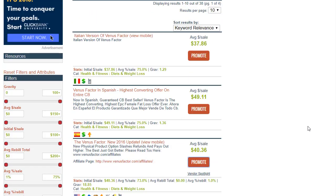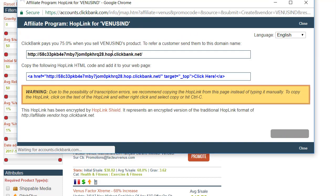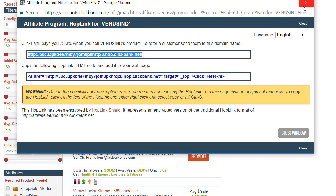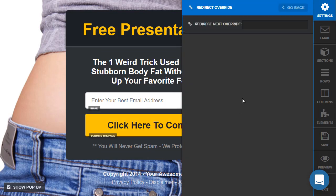Let's go to the ClickBank marketplace and search for Venus. We got the Venus Factor. Let's go to Promote, pretend our nickname is Venus, and get our affiliate link. This is important — this is why you only need one page. Go to Settings, find Redirect Override, and paste that link in there. Normally in ClickFunnels, if someone opts in, it goes to the next page. But with redirect override, it overrides that and sends them to wherever you want — in this case, straight to the affiliate offer.